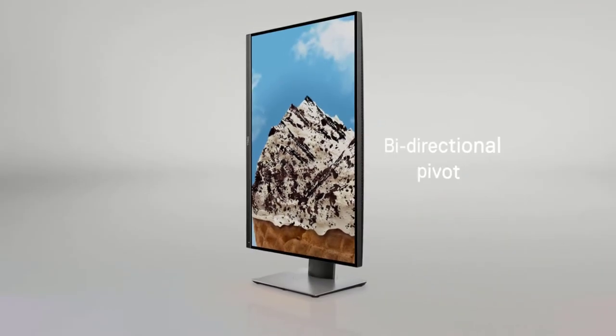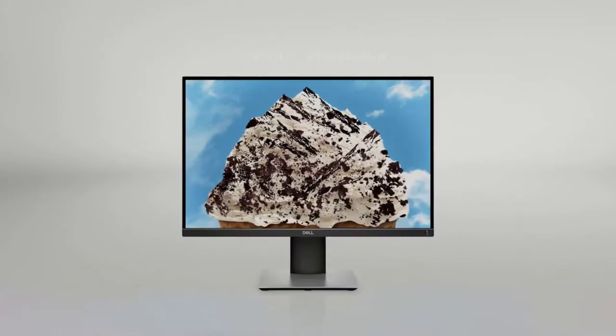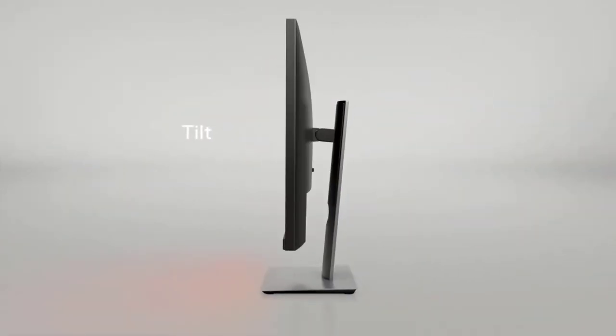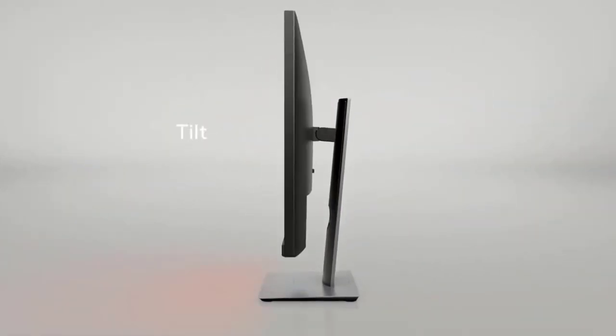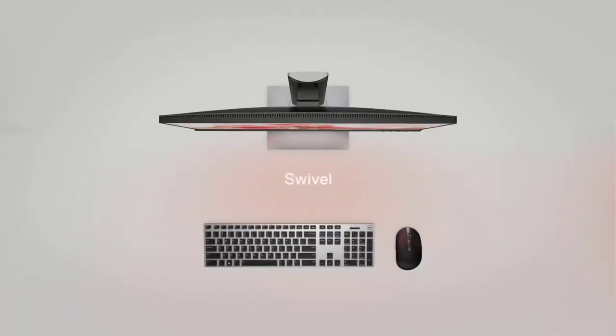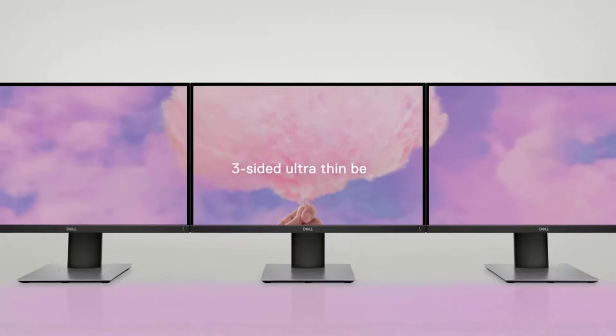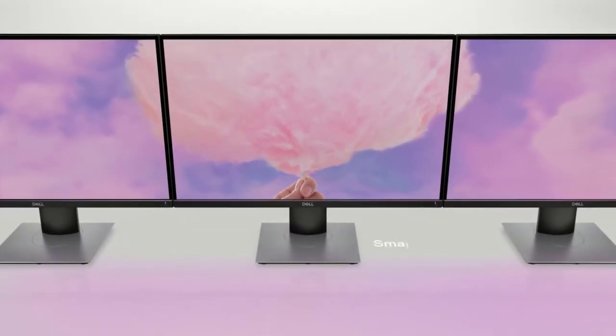Dell is promising wide viewing angles present on this monitor, enabled by in-plane switching technology that allows you to see equally vibrant and rich colors from a wide viewing angle. Except for the bottom bezel, all of the other three bezels on this monitor are ultra-thin, which reduces fatigue and introduces continuity on multiple displays.